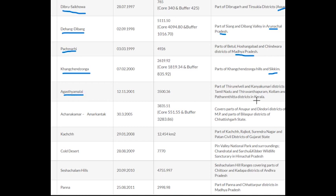Number thirteen is Agasthyamalai Biosphere Reserve, which is in Kerala. Number fourteen is Achanakmar-Amarkantak, which is in Chhattisgarh. Number fifteen is Kachchh, which is in Gujarat. Number sixteen is Cold Desert Biosphere Reserve, which is in Himachal Pradesh.